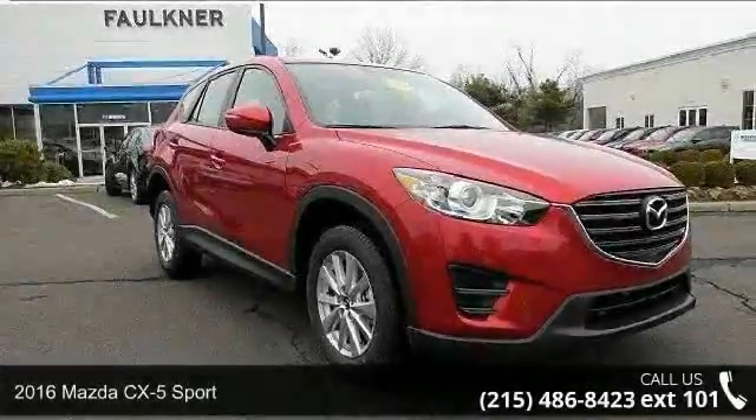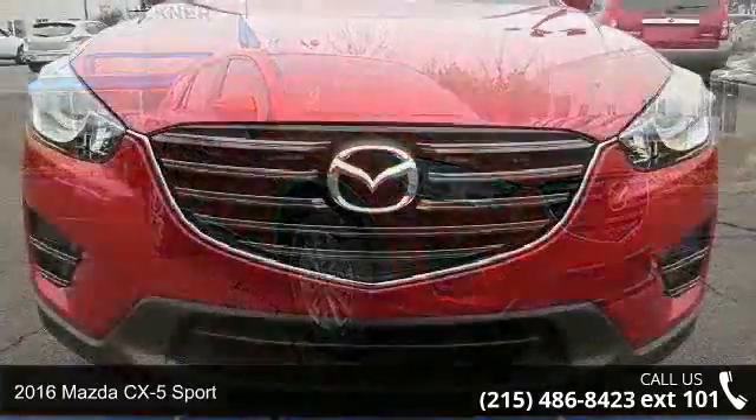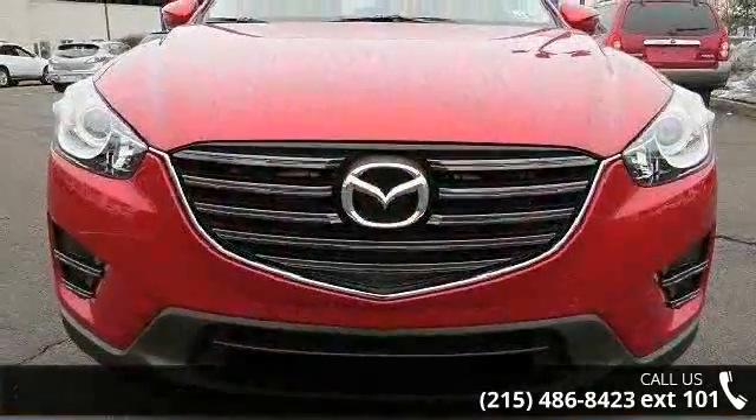Step into the 2016 Mazda CX-5 Sport. If you are looking for a first-rate auto, this one could be yours today.